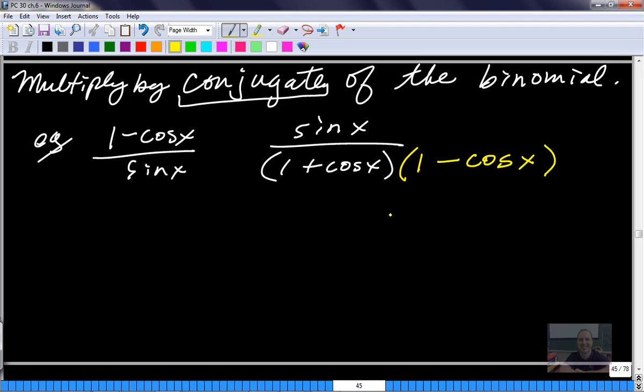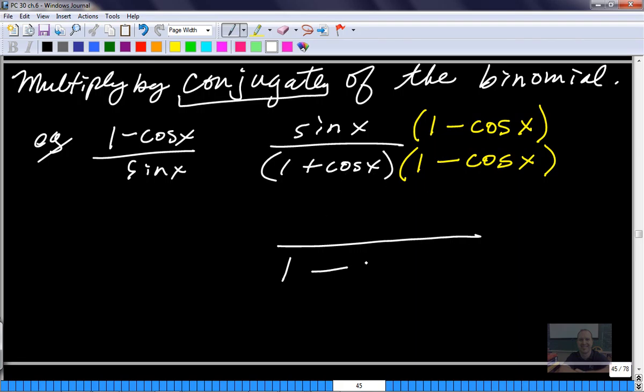This is the conjugate. I can't just multiply the bottom by something because that totally changes it. What you have to remember is that we're not trying to change the expression - we're just trying to manipulate it, to show it a different way. If you multiply the numerator and the denominator by the exact same thing, you're not changing the value of that rational, just how it looks. If we multiply the bottoms together, we get our difference of squares: 1 times 1 is 1, the middle terms cancel, and we have minus cos squared x.